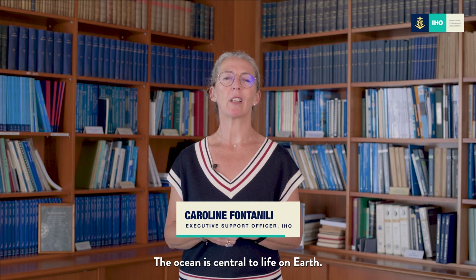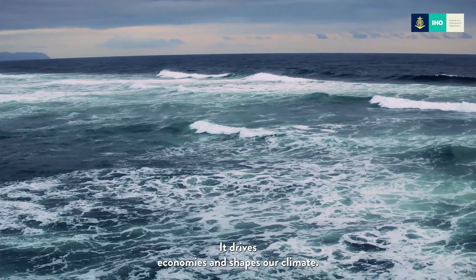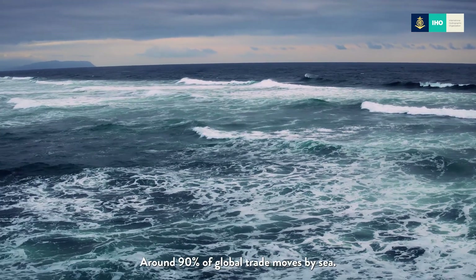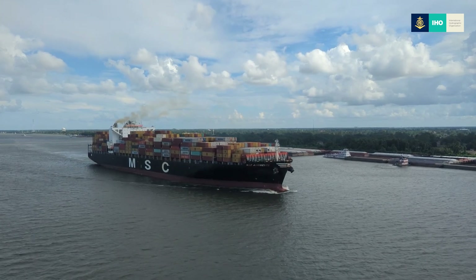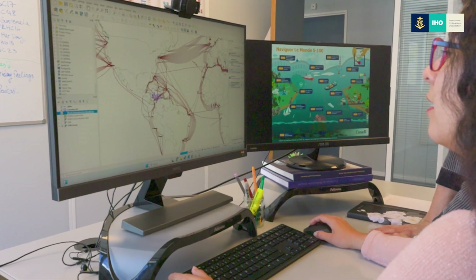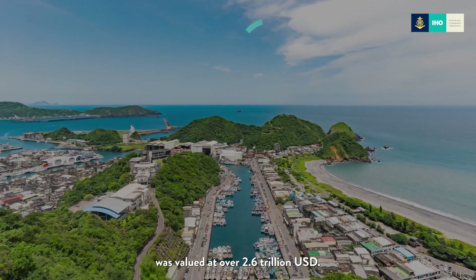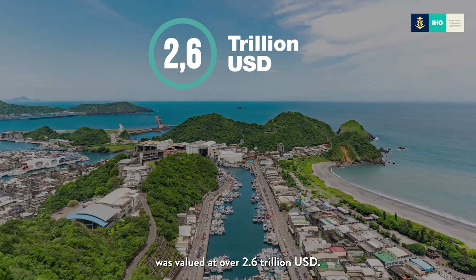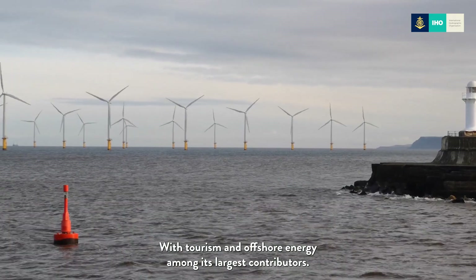The ocean is central to life on earth — it feeds us, connects us, drives economies, and shapes our climate. Around 90% of global trade moves by sea, 98% of internet traffic flows through underwater cables, and in 2020 the global ocean economy was valued at over 2.6 trillion US dollars, with tourism and offshore energy among its largest contributors.